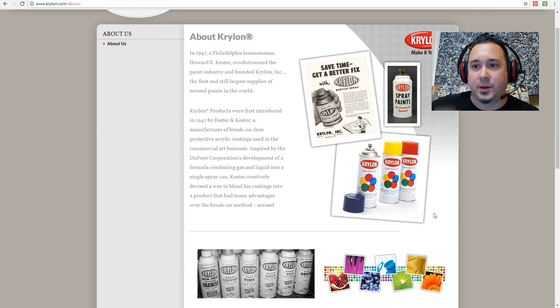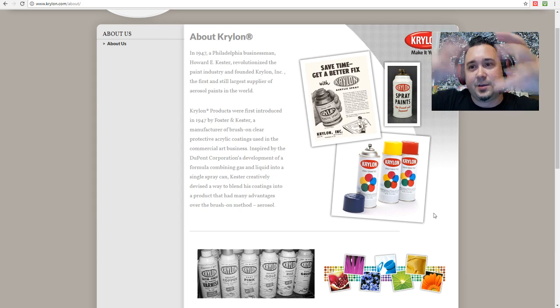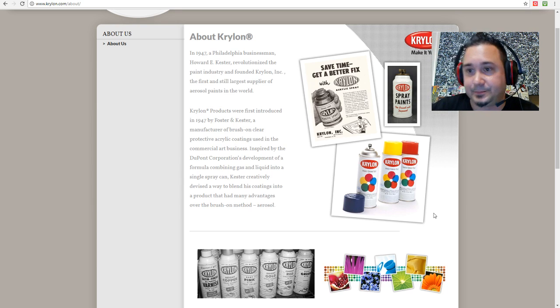Krylon was founded in 1947, trying to go after DuPont's paint business. Krylon developed a successful spray paint — what it did was mix colors. That's where you hear the rattling: there's actually a little marble inside. When you shake it, it combines two elements and activates when you spray it.